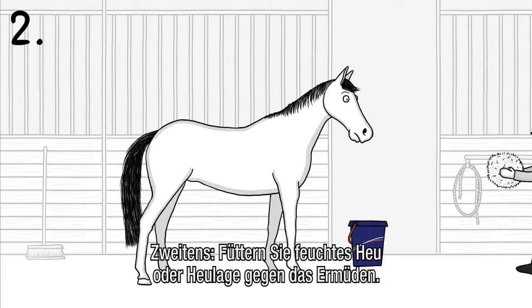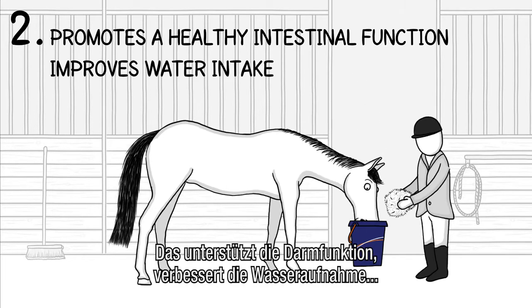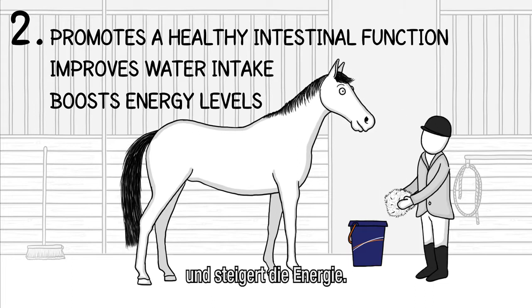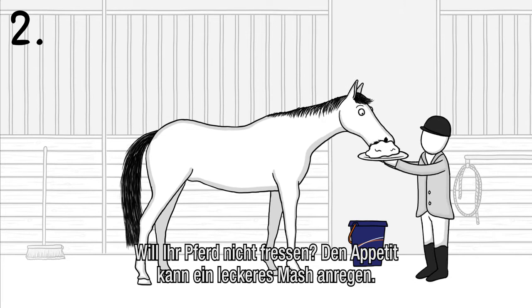Second, combat fatigue by feeding your horse moist hay or haylage. This promotes a healthy intestinal function, improves water intake, and boosts its energy levels. And if your horse refuses to eat, a tasty mash might stimulate its appetite.